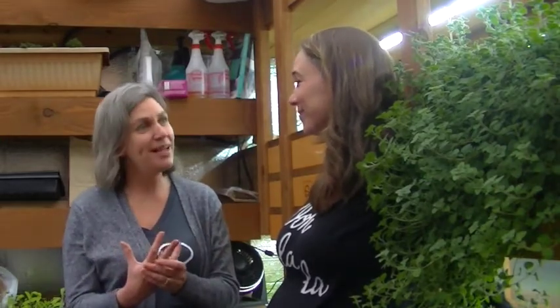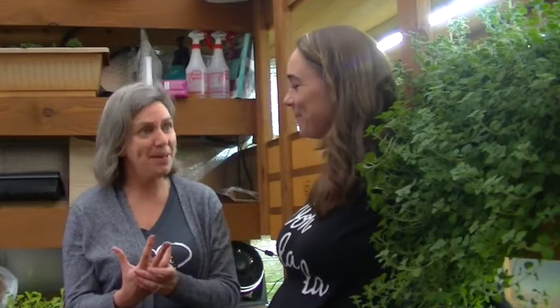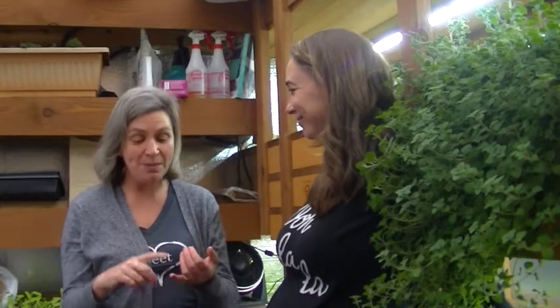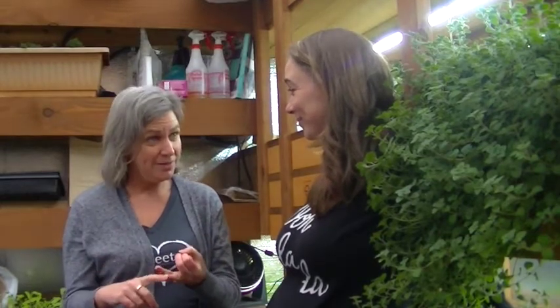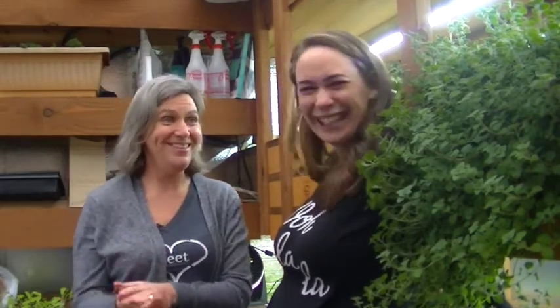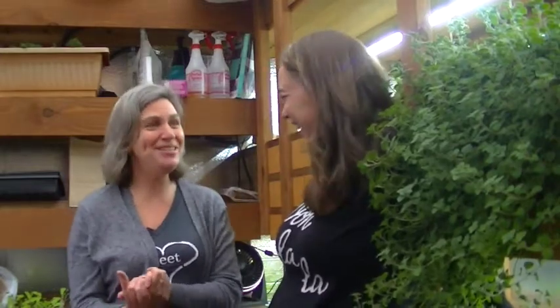And we didn't realize how many families depended on us to be nut-free. So back to the drawing board. We experimented with potatoes, coconut, and cauliflower was the winner of the nut-free cheese. It's really good.